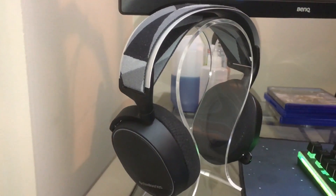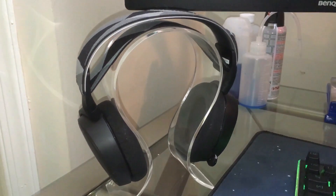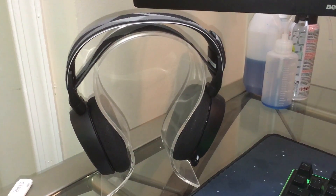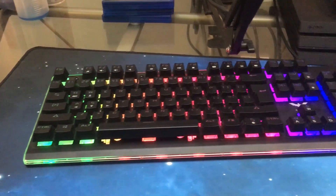We have the SteelSeries Arctis 7 headset. I bought these for $150 at my local Best Buy — wireless, really really nice. The mic quality is pretty nice. I use other stuff for streaming, but yeah.